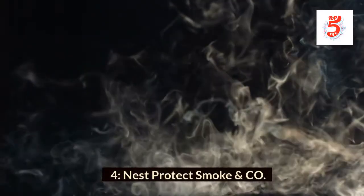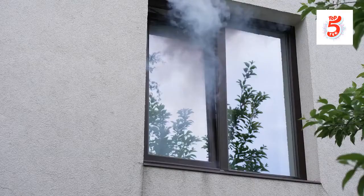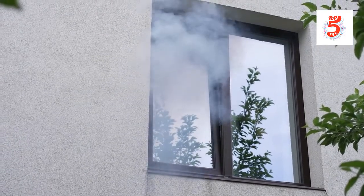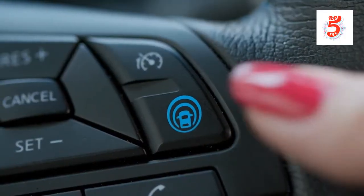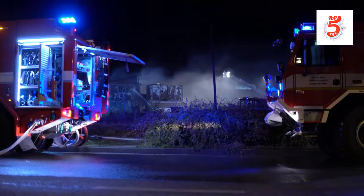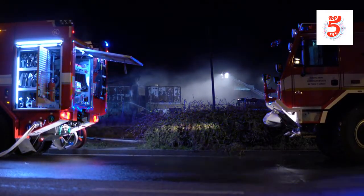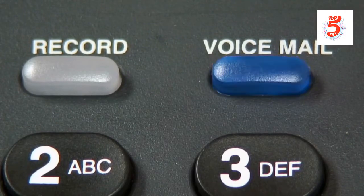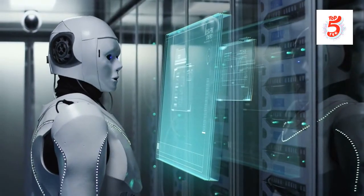Number 4: Nest Protect Smoke and CO. A smart smoke alarm is one of the most basic yet effective home automation devices. The Nest Protect smart smoke and CO alarm is packed with sensors and smarts. In a true emergency, it can wirelessly link to other alarms, triggering them all to ensure you wake up. It also provides a voice alert indicating which room the danger is in, illuminates your way with a red LED that's easier to see through smoke, and sends an alarm to your phone.